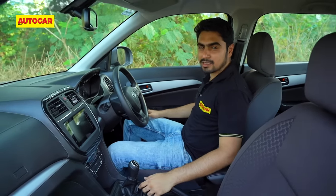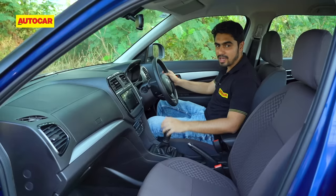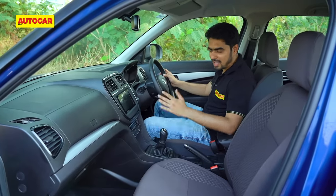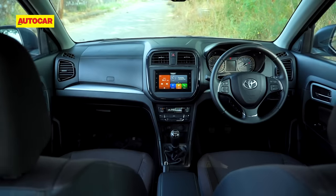The front seats are nice and comfortable. You're seated in a high, SUV-like position, and all the controls fall to hand very nicely. The layout is nice and practical, and very minimalistic. The design and fit-and-finish, however, doesn't match its Korean rivals.